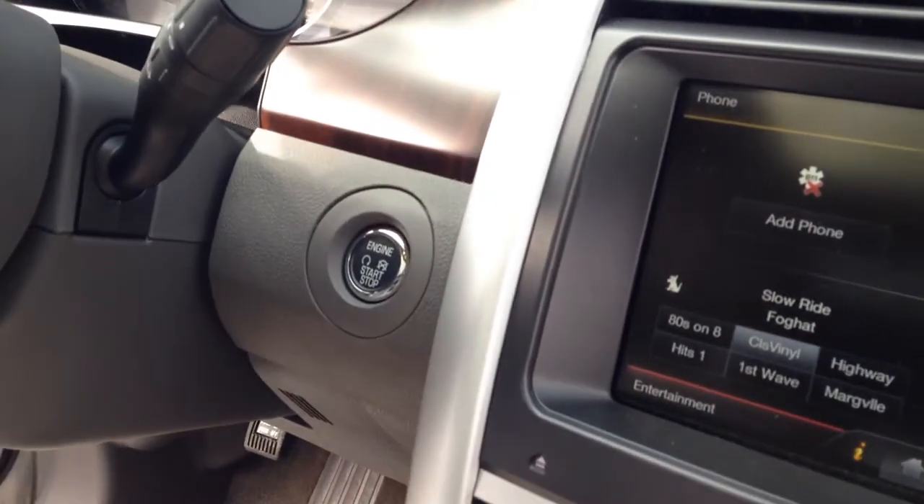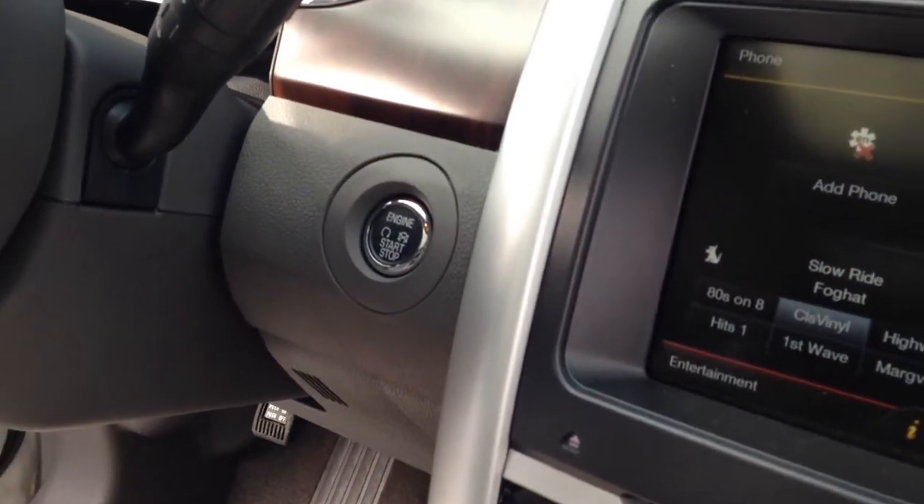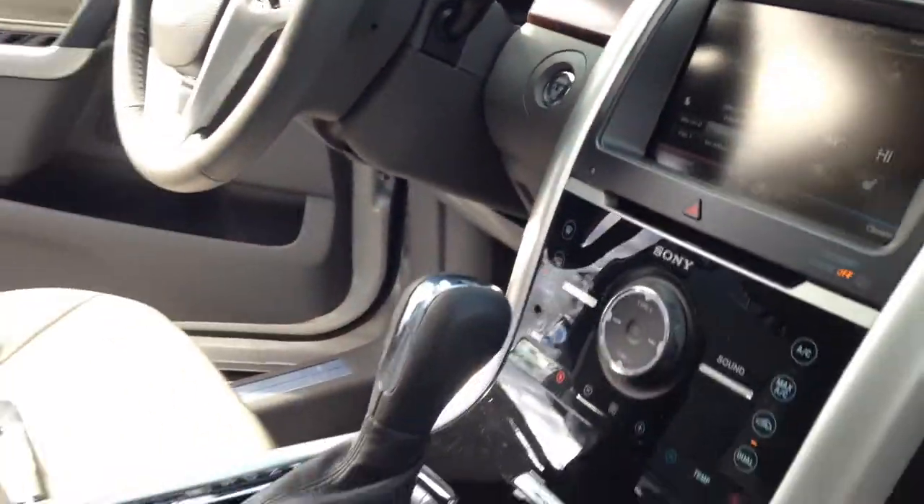We've got beautiful leather seats with heated interior. Over here we've got the remote start with keyless entry, so you never have to take the key out of your pocket again.